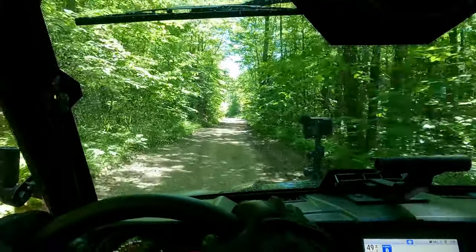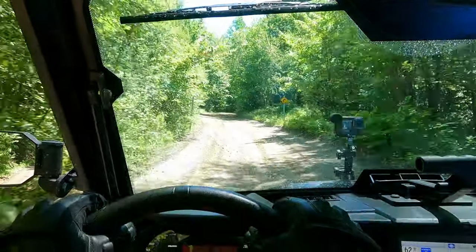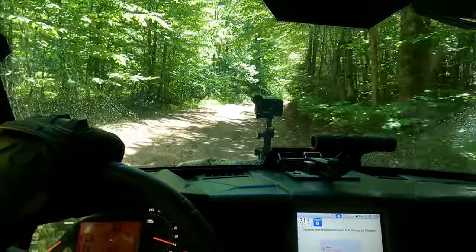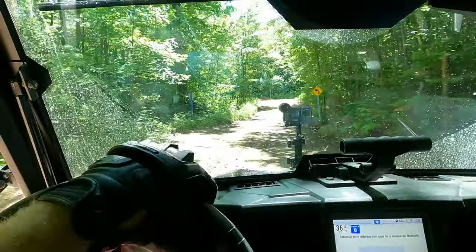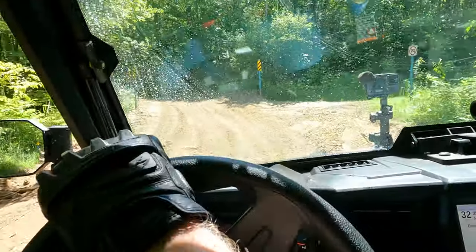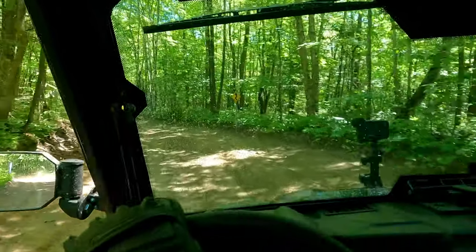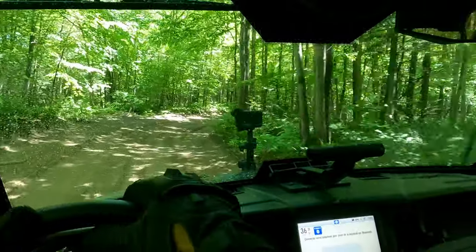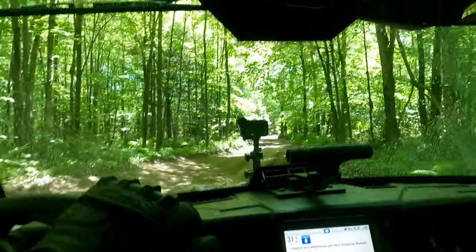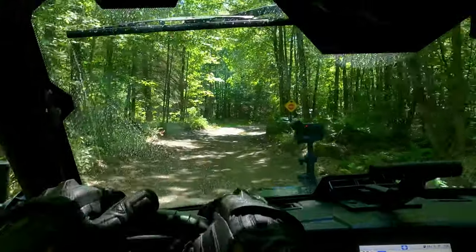I'm picking up a slight vibration in the floor when the front differential gets activated. It's a common thing with Polaris — some of them do it, some don't. This one does it a little bit more; it might actually be fixable. I'll mention it to the dealer — sometimes they can fix it with a center bearing or something. It's not major but it's just a little bit annoying.